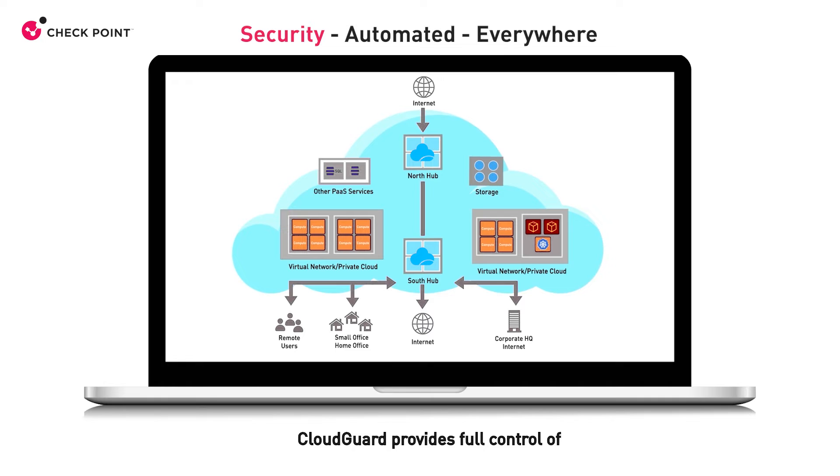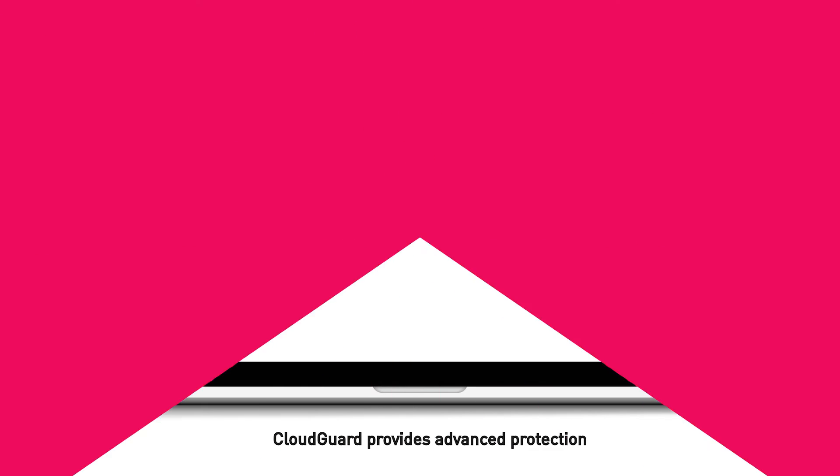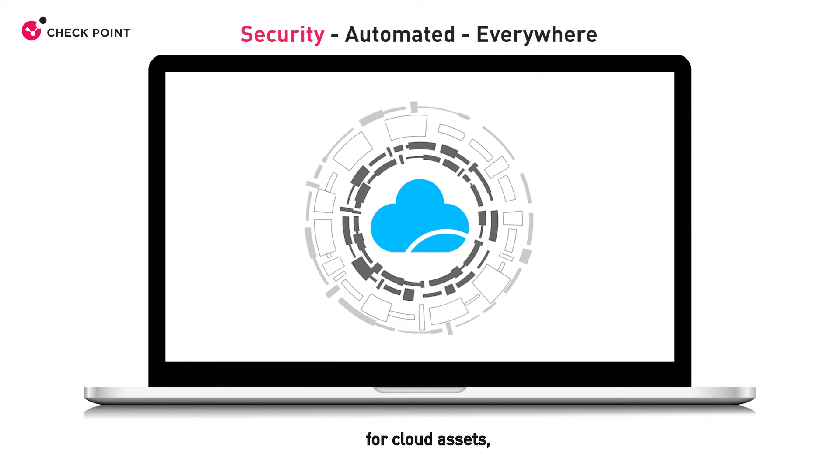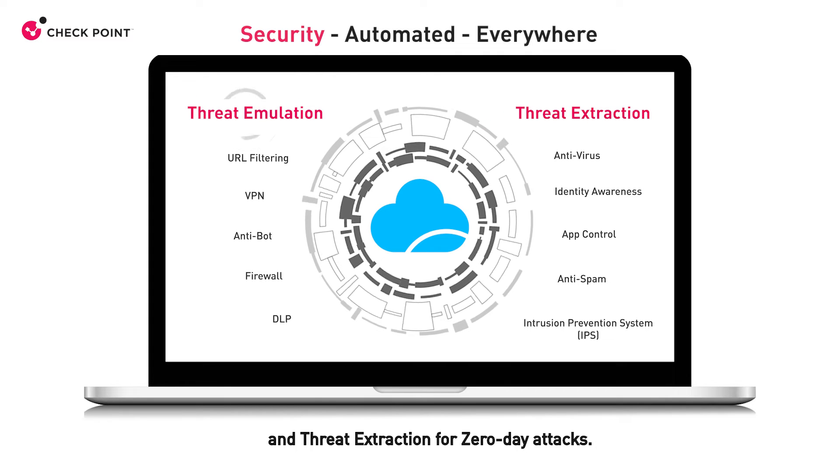CloudGuard provides full control of network traffic — whether it is north-south traffic into and out of the cloud, east-west traffic flowing laterally between assets inside the cloud, or segmentation of assets to control the impact of any cloud threats.